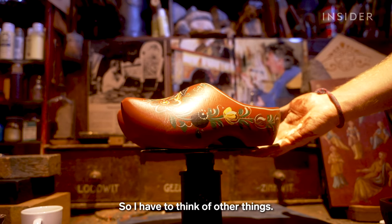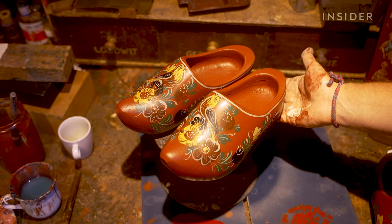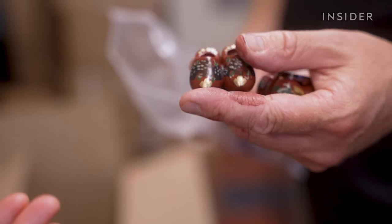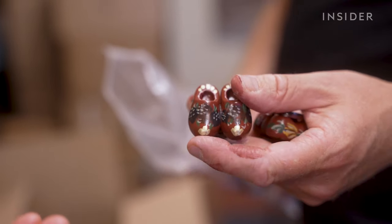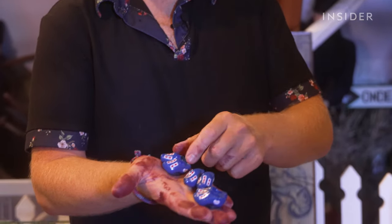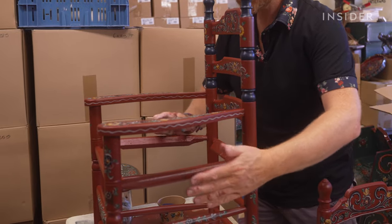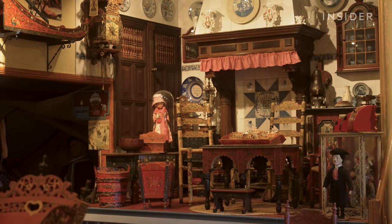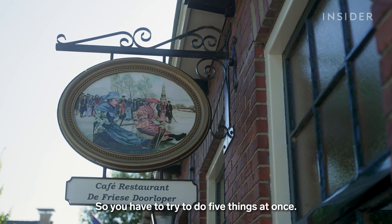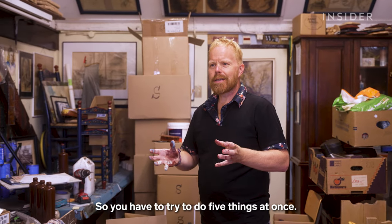So he has to think of other things. He says customers wouldn't buy his clogs if they were more expensive. To boost business, he sells small souvenir klumpen for just a few euros — some blue ones are actually painted in China and shipped back to the Netherlands. He also paints custom orders like rocking horses and chairs, runs a gift shop, a skating museum, and even a restaurant. So you have to try to do five things at once.